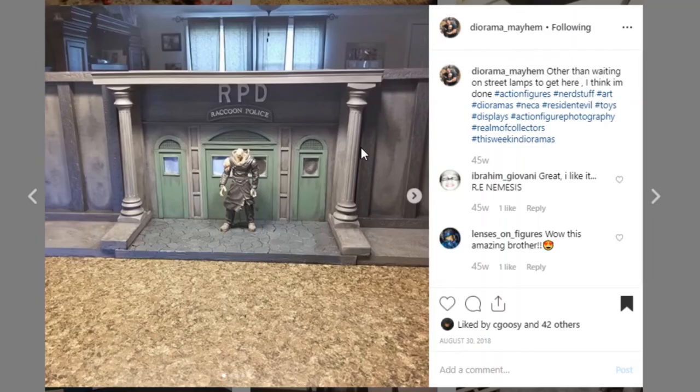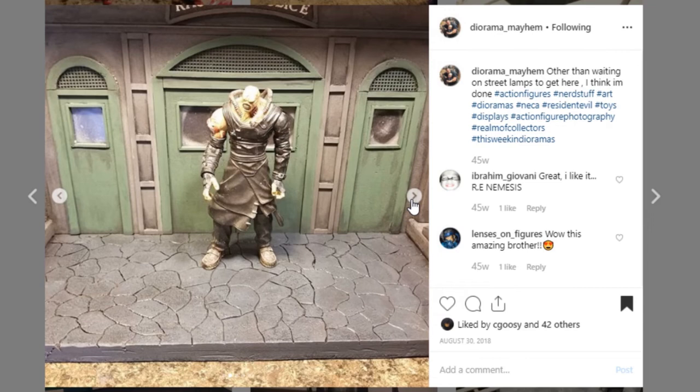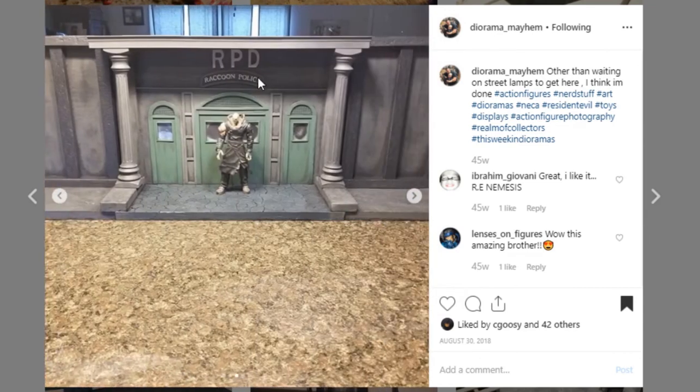Here is one of those dioramas that just kind of makes you sit back and go, wow, this is awesome. This one's coming from Diorama Mayhem — I just really like this. It's so clean, sculpted so well, I really love the paint work, and it looks like it's pretty darn huge. It looks like raccoon police — I don't know what that's from. Somebody let me know in the comments or Diorama Mayhem, if you are watching, let me know what this is from. It's just a really cool dial. This is actually an older one that I went back and found.